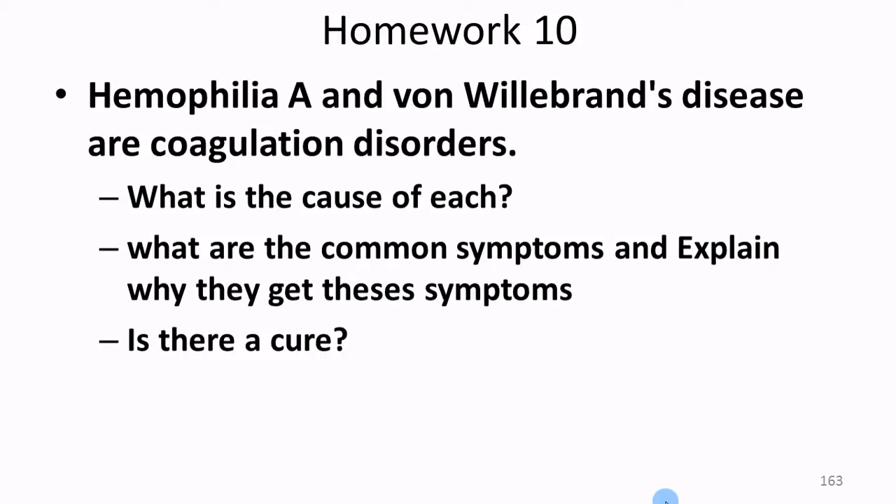The last piece of homework: hemophilia A and von Willebrand's disease — you've looked these up before when we talked about genetics, and again when we talked about inflammation and immunity. Look them up again if you don't remember. What's the cause? What are the common symptoms, and why do they get those symptoms? And is there a cure for these two conditions? That's the last of this section. Thank you.